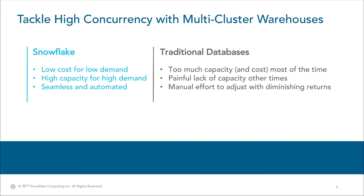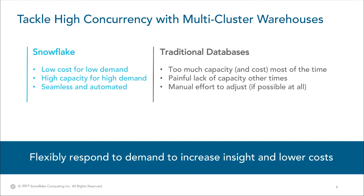In summary, where traditional databases force you to pay for more database than you need in times of lower demand, and suffer through latency and failed queries in times of higher demand without any way to adjust, Snowflake can automatically adapt to both situations to lower your costs and increase performance. At the end of the day, it makes it easy to flexibly respond to demand in order to increase insight and lower costs.